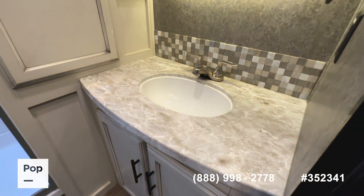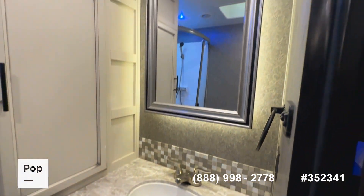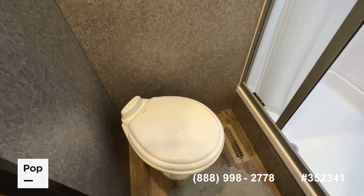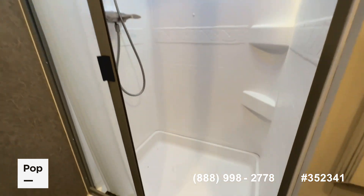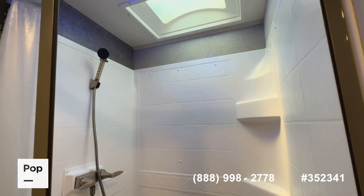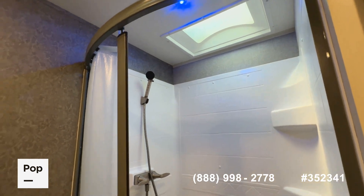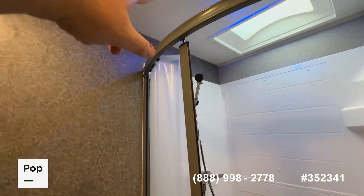The bathroom features really pretty backsplash on the countertops, a nice backlit medicine cabinet, a porcelain Dometic toilet, and a radius-door shower enclosure with a recessed skylight to give you a little extra height. There's also a blue LED light, a heating and cooling vent, and a vent fan in here as well.